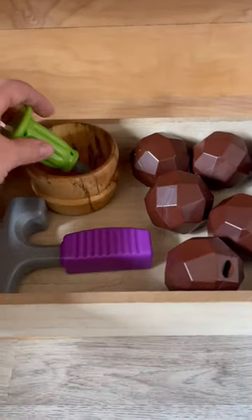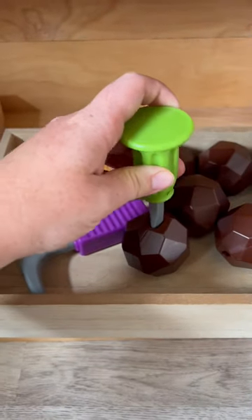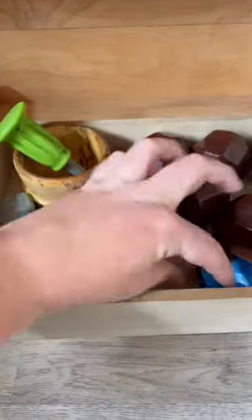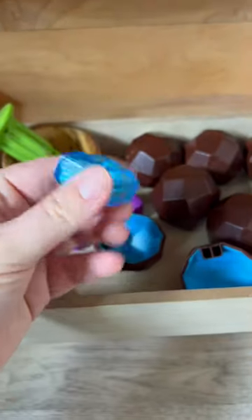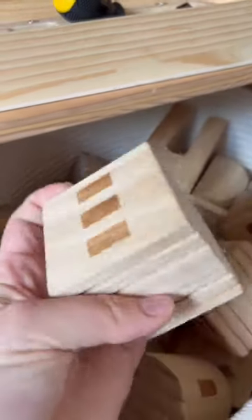This is a geode game — you put this piece in here and then use the hammer to hammer it down, and they crack open and each one has a gemstone inside. And then we also have this large bucket of castle blocks.